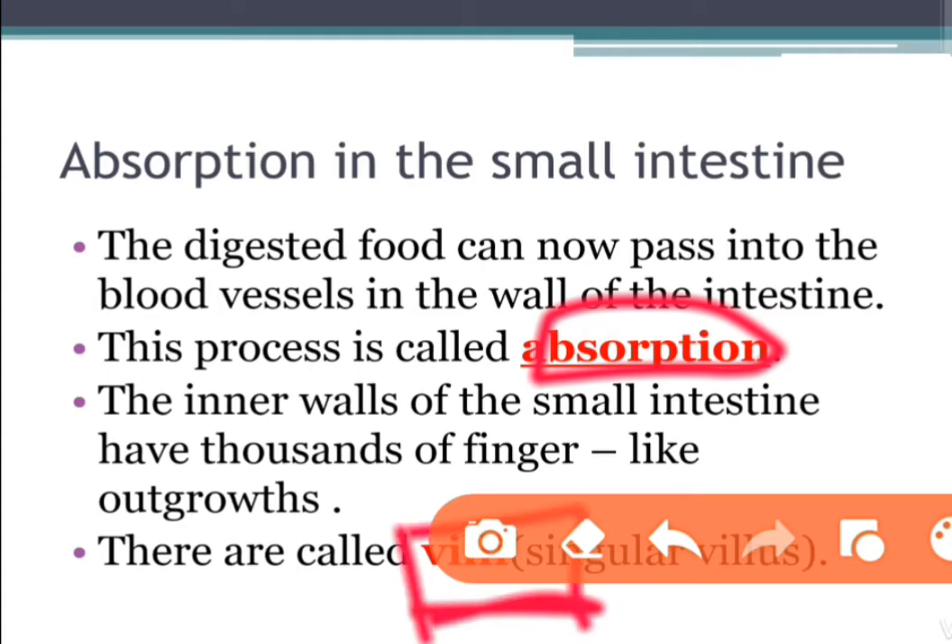The role of microvilli is to increase the amount of surface area available for the absorption of nutrients. The villi increase the surface area for absorption of the digested food. Each villus has a network of thin, small blood vessels close to its surface. The surface of the villus absorbs the digested food materials.